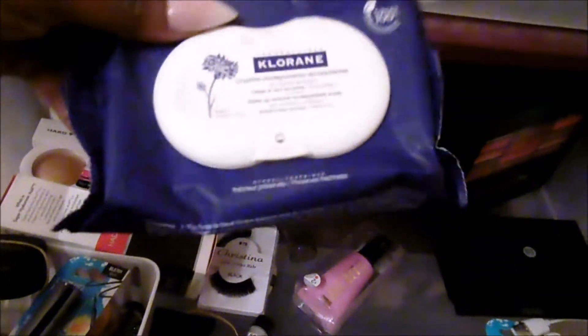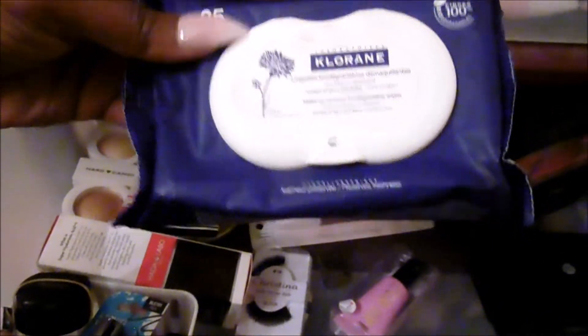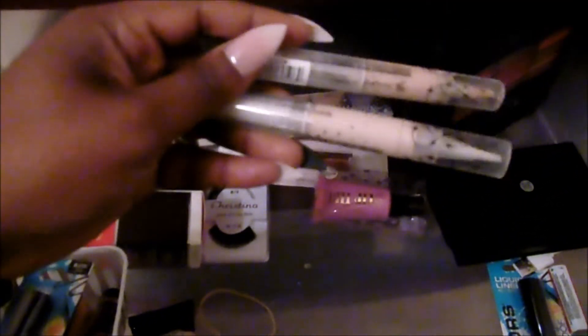I do have some makeup wipes from a subscription. I've been having these in here for a minute — yeah, they're dried out. I'm going to go ahead and toss these. I am also going to get rid of my Hard Candy Concealers — this one is in medium and this one is light. So I have the light and medium Hard Candy Light Brights. I'm going to go ahead and get rid of those.